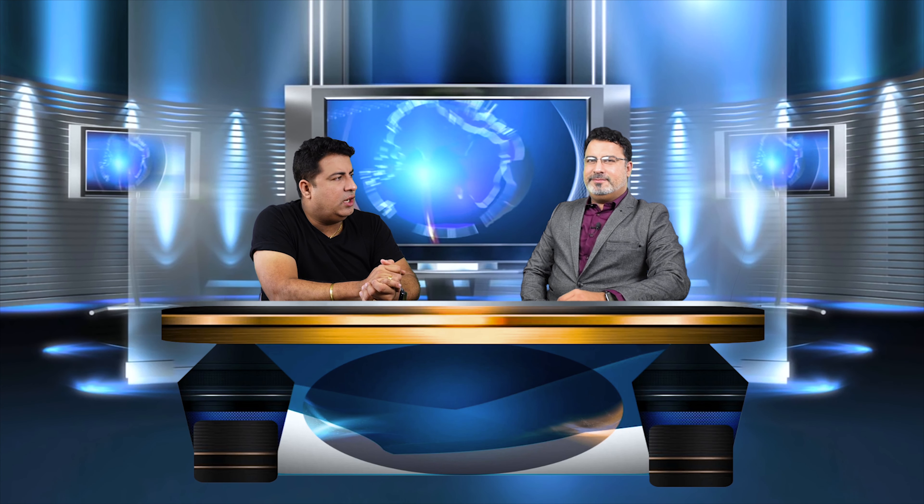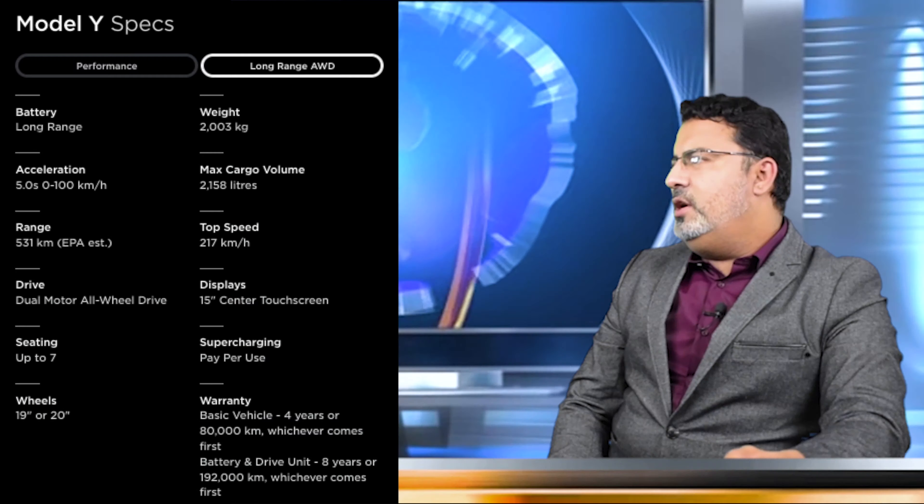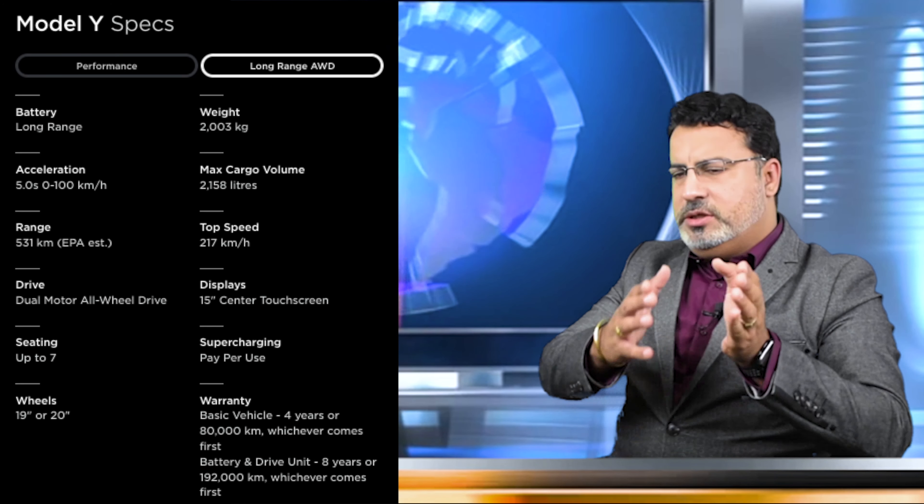Tesla Model Y comes in two variants: Long Range and Performance. Long Range is for those who want more battery efficiency, while Performance offers more power and comes with larger wheels. These details are well documented on Tesla's official website.